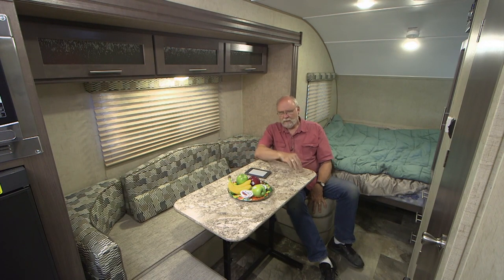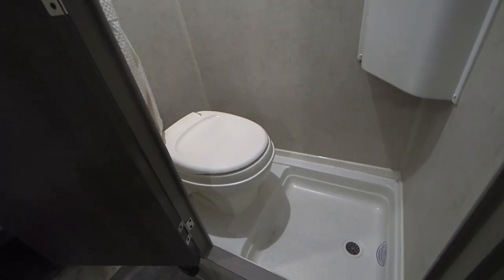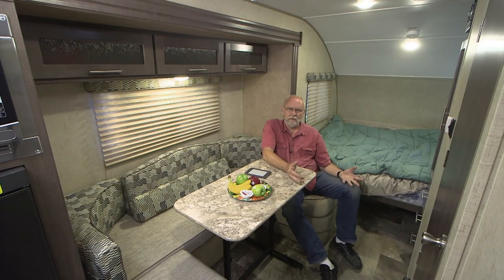If cooking is important to you when looking at a floor plan, this would be a good choice because of the big kitchen across the back end. This would also be good for entertaining because of the good-sized dinette. This floor plan includes a wet bath — a toilet, built-in shower, and a really small sink in the corner. It is functional, but it's not exactly what you'd call one with stretch-out room.